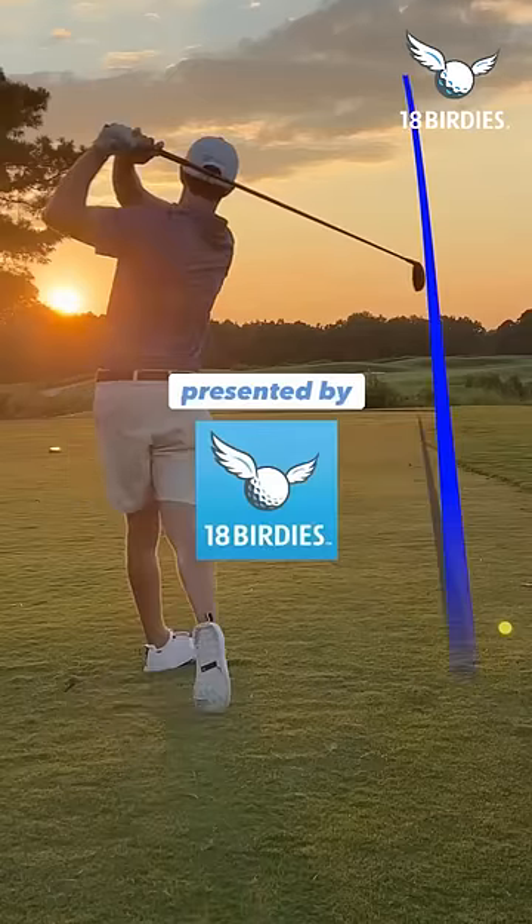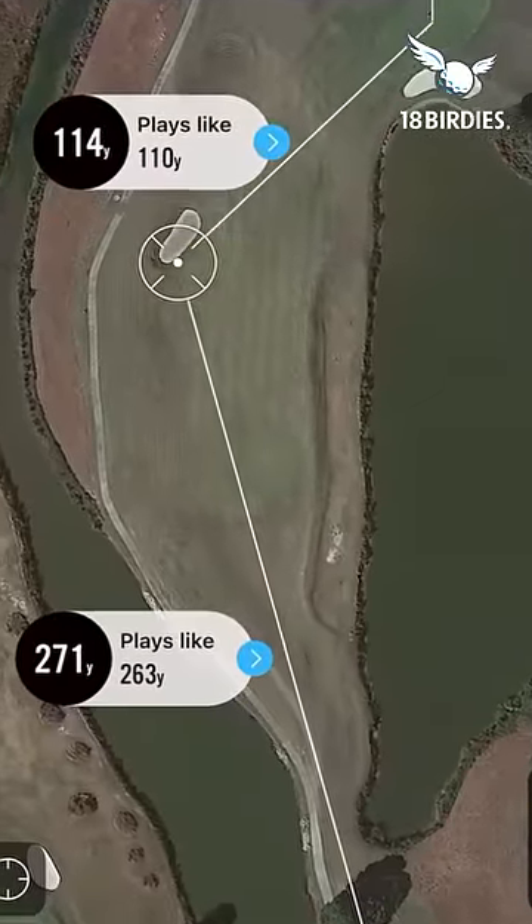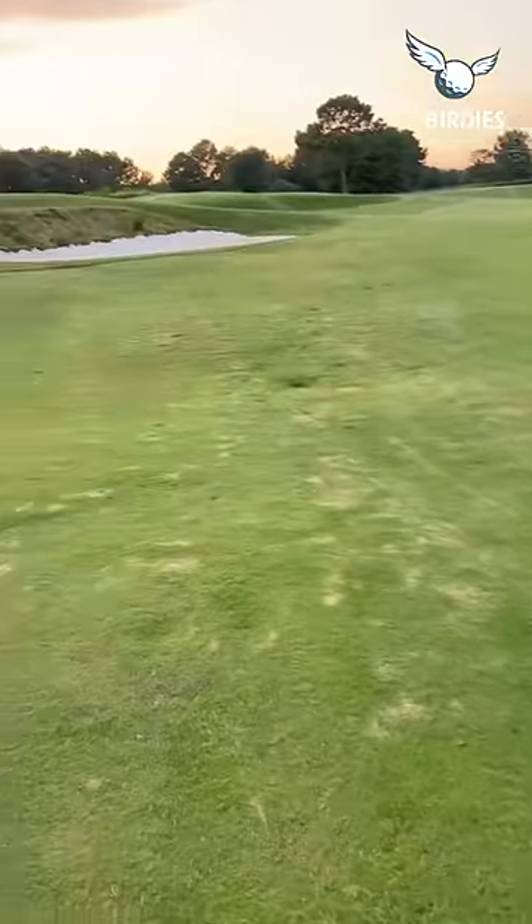Hole of the Day, presented by 18Birdies, one of my favorite apps in golf. With the in-app GPS I knew I had 271 to the front bunker, hit 3 wood to come up well short of it.